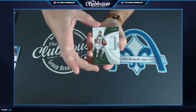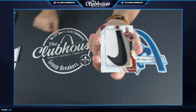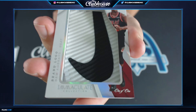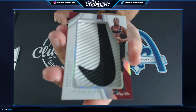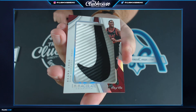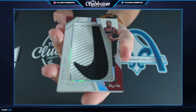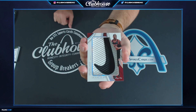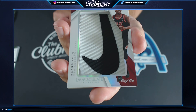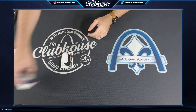Who's it gonna be? One-of-one Bam Adebayo for the Miami Heat — Pete. One-of-one Bam, Nike logo rookie, super fat card. Womp womp — that was a very good box.